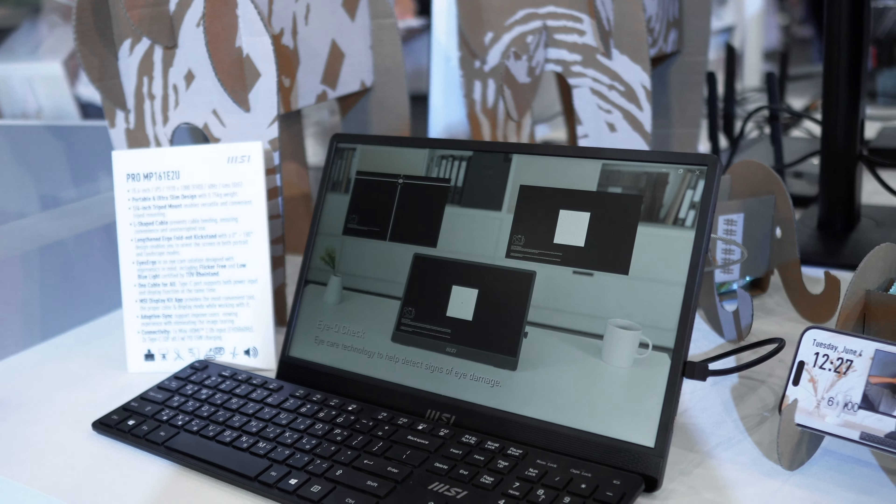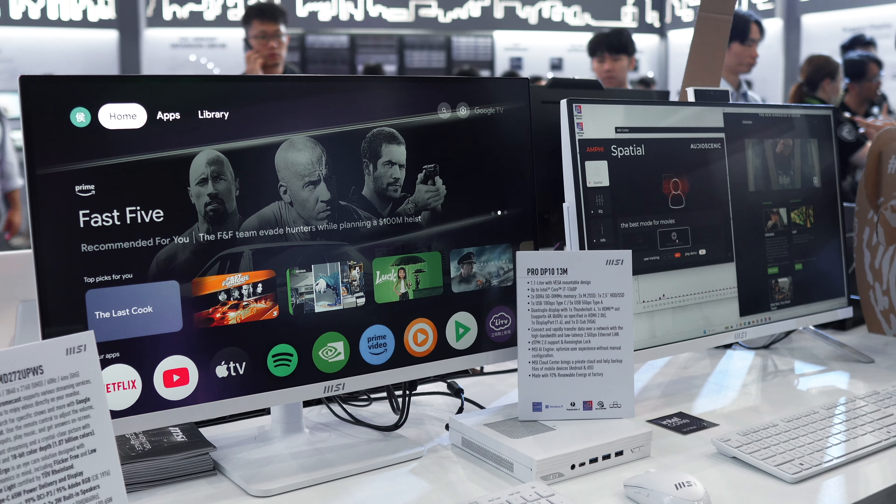When you think of MSI, you usually think of gaming computers, but did you know that they have a whole range of business and productivity products? I didn't know how big the category was. I knew it existed, but I didn't know how big it was. I'm really excited to show you some stuff today, and we're starting off with MSI's NUC.